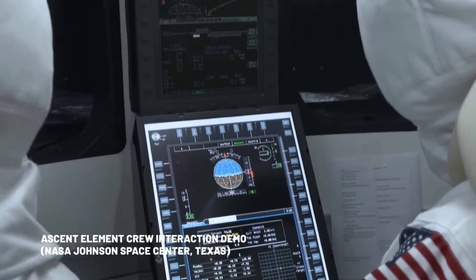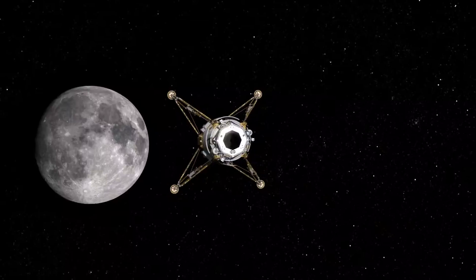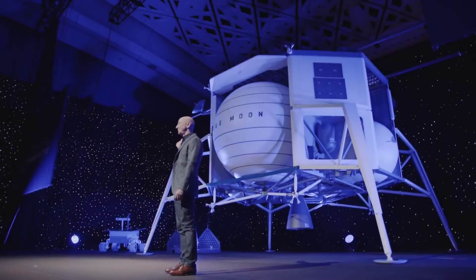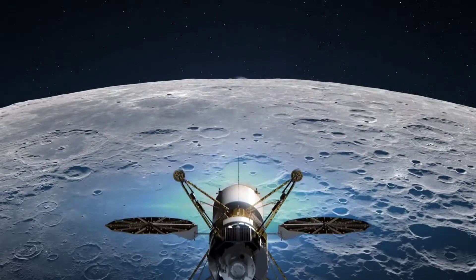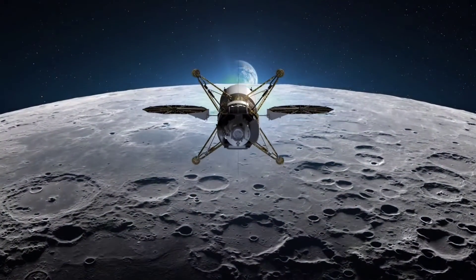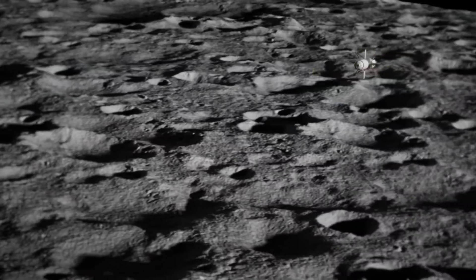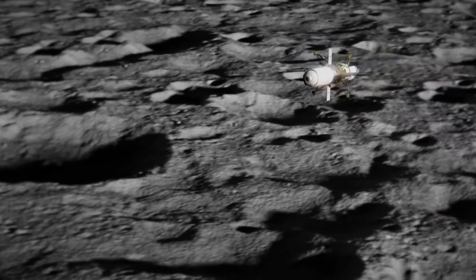Blue Origin's Mark I lander will first fly to the moon on a demonstration mission, with additional flights planned to carry science payloads to the lunar surface. The first two Mark I missions are scheduled to fly no later than 2026, according to Aviation Week.